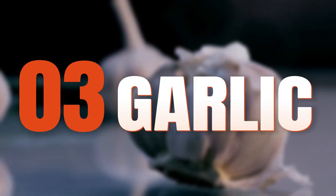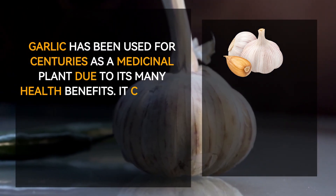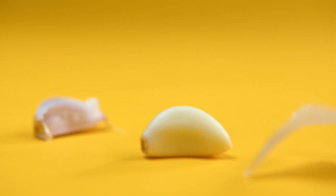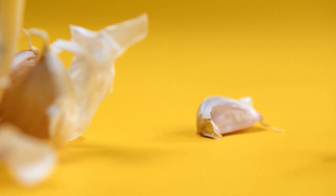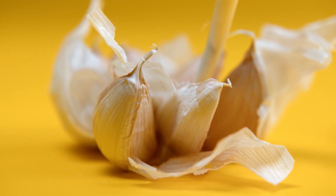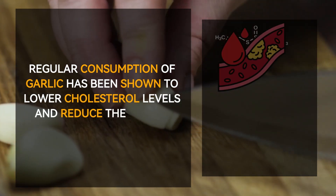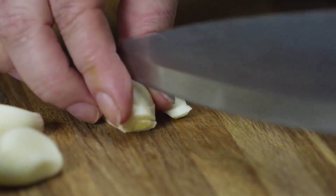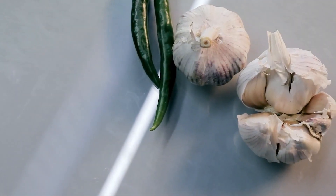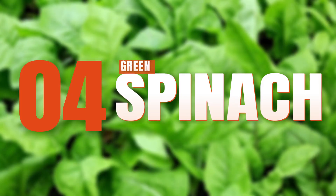Number three: garlic. Garlic has been used for centuries as a medicinal plant due to its many health benefits. It contains a compound called allicin, which is known for its antibacterial and antifungal properties. Allicin helps boost the immune system by stimulating the production of white blood cells, which are responsible for fighting off infections and diseases. Garlic also contains antioxidants that help protect cells from damage caused by free radicals, and regular consumption has been shown to lower cholesterol levels and reduce the risk of heart disease.